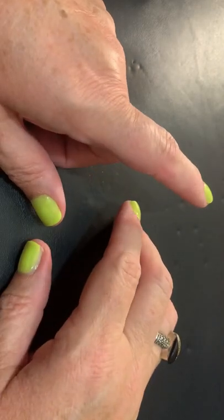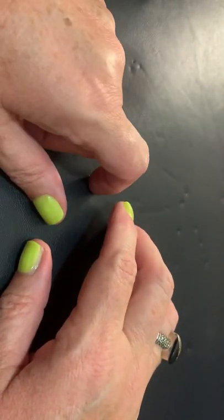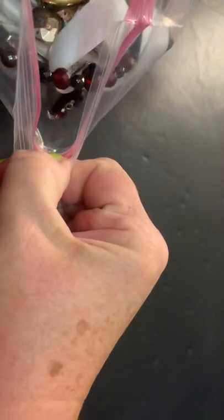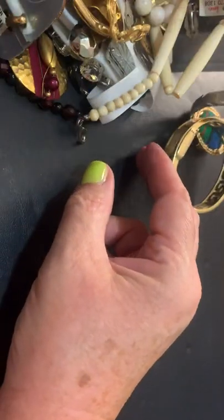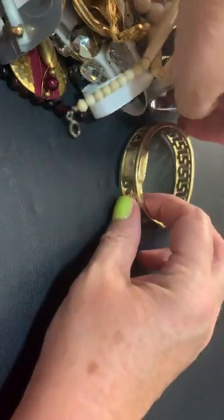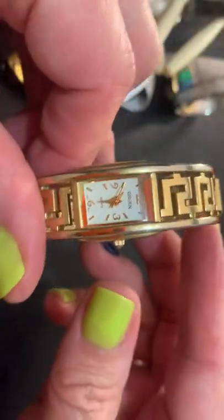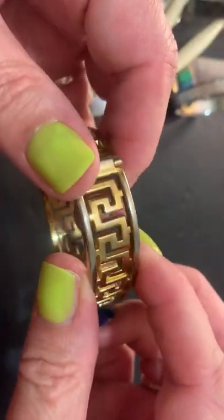Hi everybody, it's Sally from Vintage Discoveries here with some more vintage bag haul unbagging. I'm going to get right to it — dump it out for less crinkle noise. A Gruen — I guess this would be called a Greek Key Design watch.